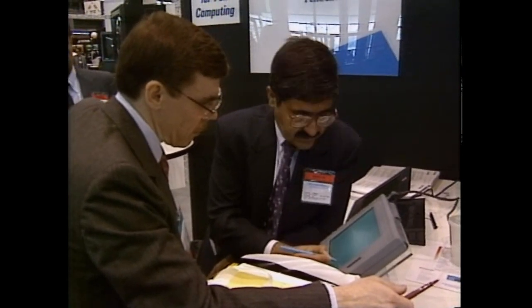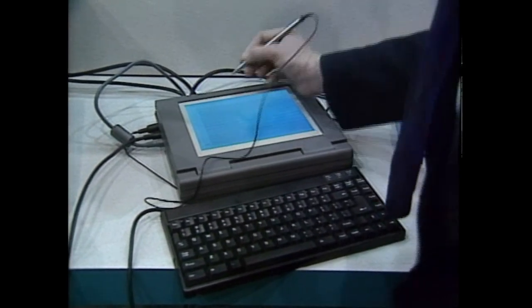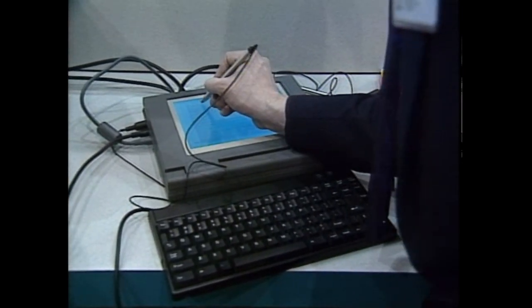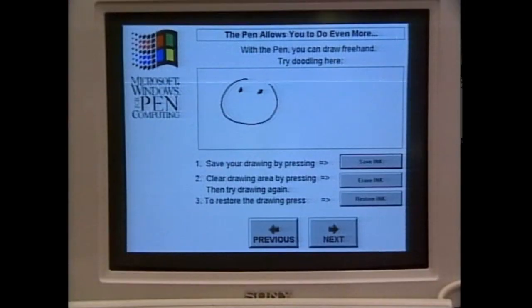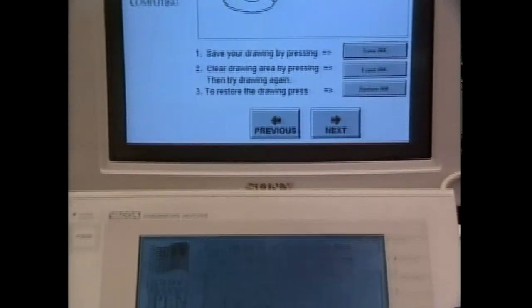If you're still not convinced you need a color portable, how about a pen-based computer? Several companies are betting you won't want to fumble with a keyboard when you can point and draw directly onto the computer screen. The availability of the new Windows 3.1 for pen computing has brought new software applications to the pen-based portables.